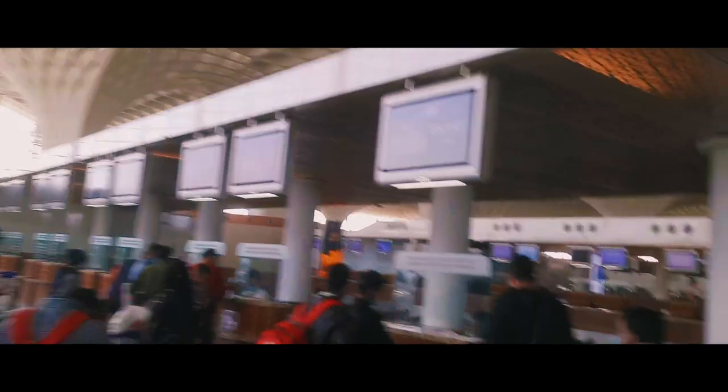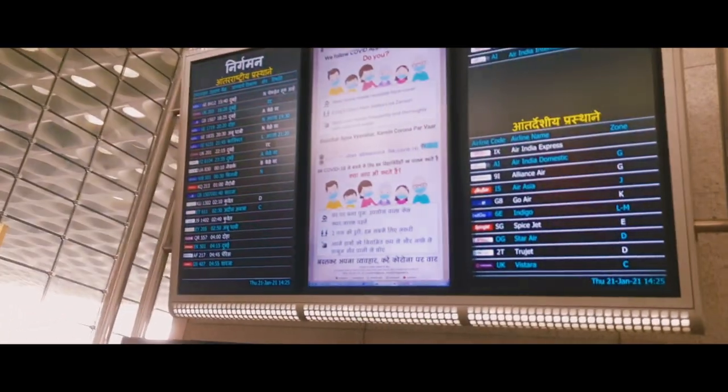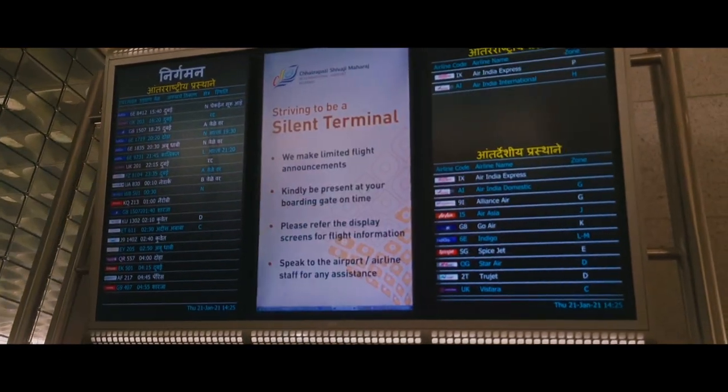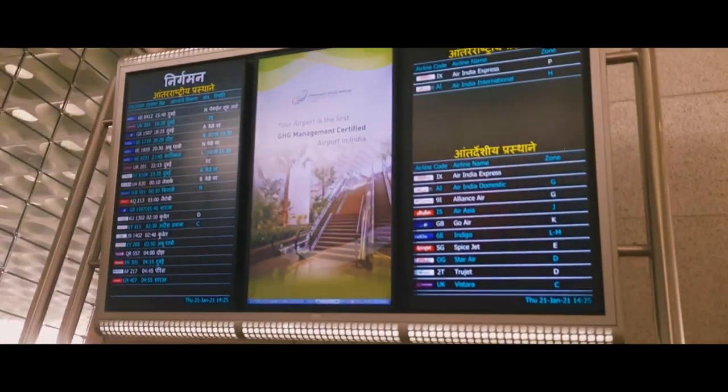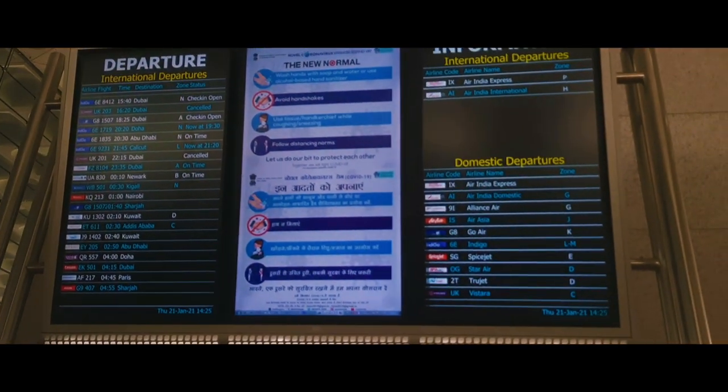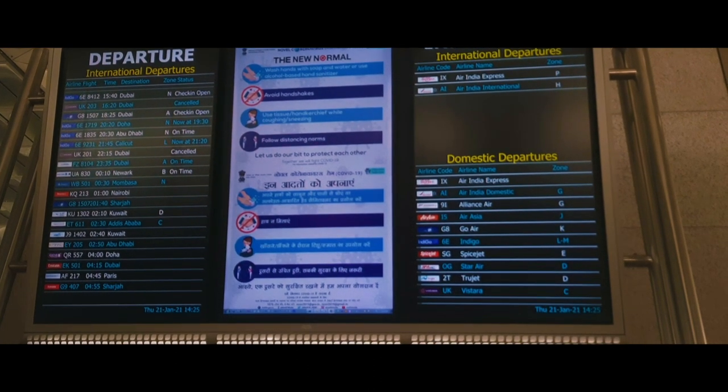This is the Go Airlines counter — you can see it. Come with me, follow me. You can see this counter is empty now. And here is the all-airlines list; you can look ahead and find your airline and go to the counter. If you forget where your counter is, with the help of this screen you can search for your counter depending on which airline you belong to.